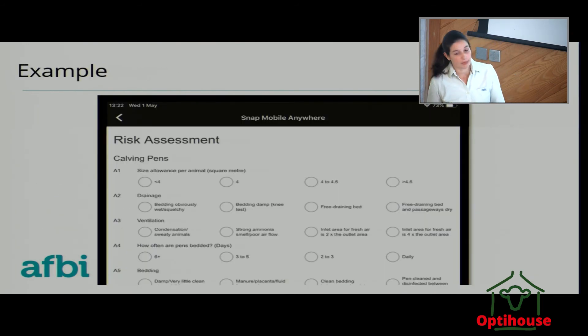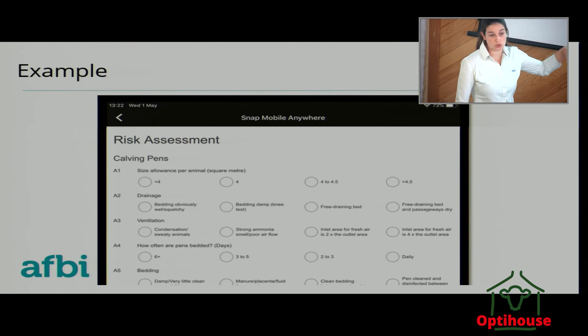This is just a quick example of how it looks. You have your questions and your answers, and behind each of these answers there's a weighting. The higher the weighting, the higher the risk of the calf experiencing ill health.